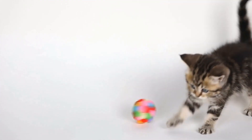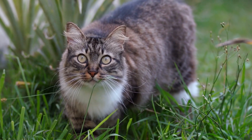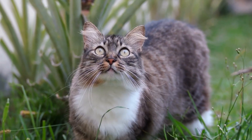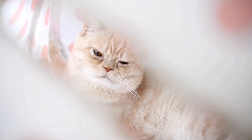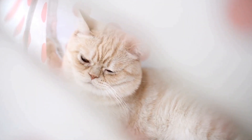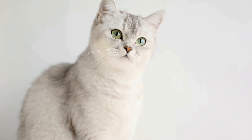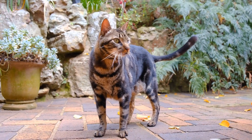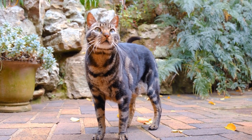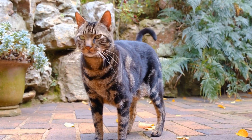When it comes to cat toys, catnip mice undoubtedly hold a special place in a cat's heart. These small and squeaky toys are often shaped like mice, making them visually appealing to cats. However, it's the catnip inside that truly captivates their attention. Catnip mice are typically filled with dried catnip leaves or infused with catnip oil, intensifying their allure.